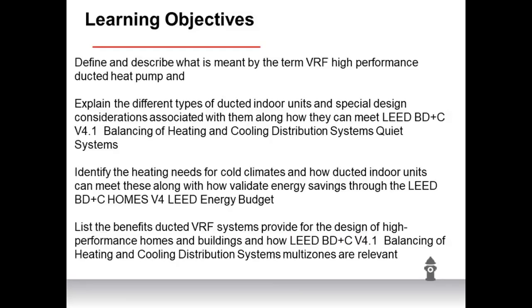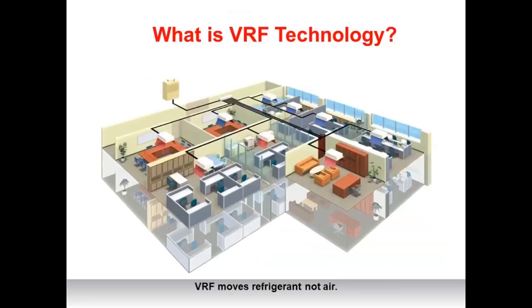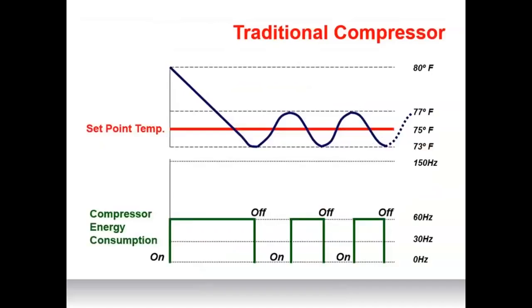VRF — variable refrigerant flow — is an HVAC technology solution that efficiently conditions zone spaces for temperature comfort. This is accomplished through an inverter-driven or variable speed compressor. VRF systems have a central variable capacity outdoor unit connected to single or multiple variable capacity indoor units. Since the compressor can vary its speed and capacity, the indoor units can vary their capacity too, delivering the precise capacity to meet the load in each zone.